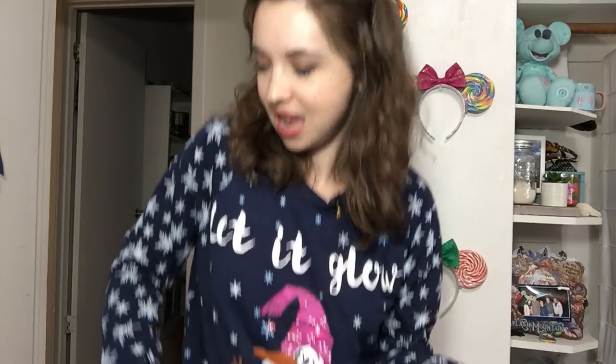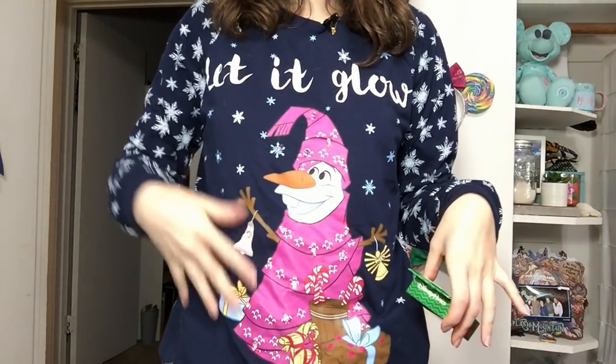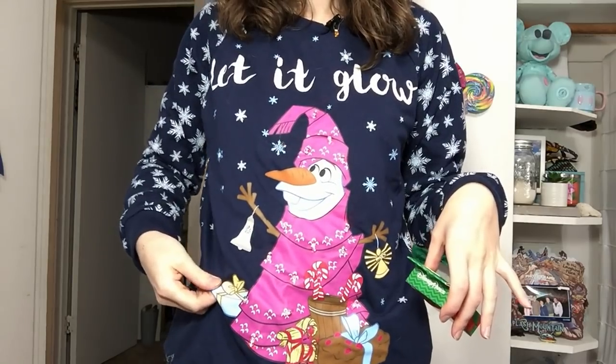I have on my most festive Christmas sweater today — Olaf actually lights up, so it's a super fun sweater. I have that on because I have one of the ugly Christmas sweaters mystery pin boxes to open. This is the limited release mystery pin set for this holiday season, available both at Disneyland and Walt Disney World.